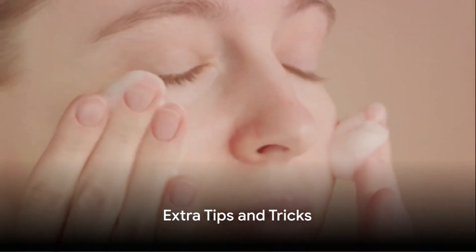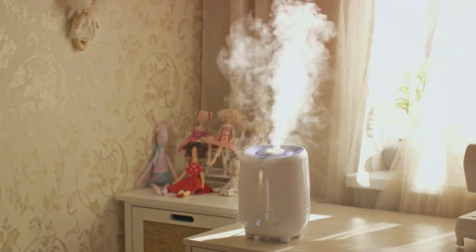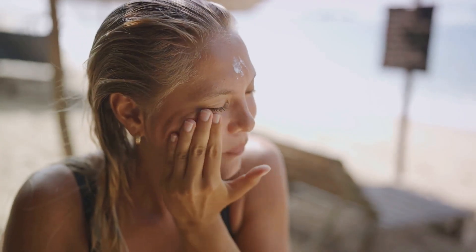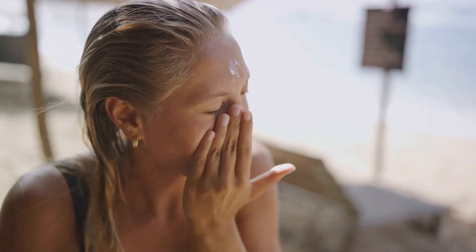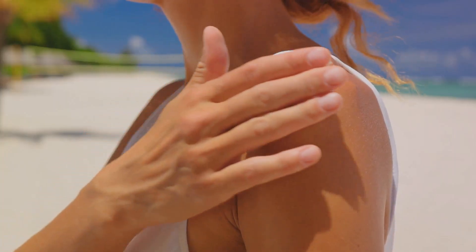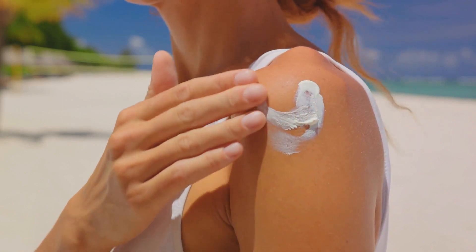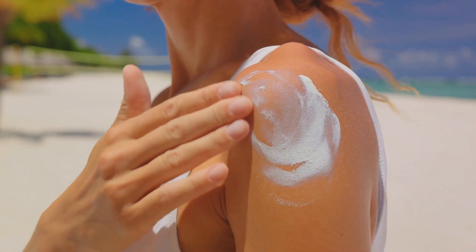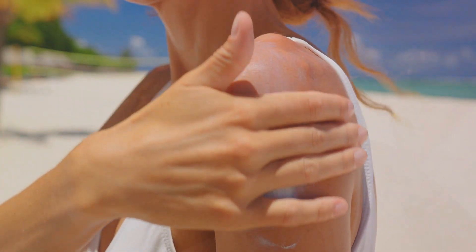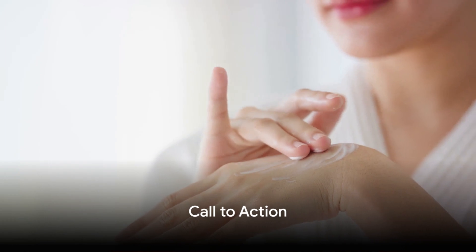Want to give your skin an extra boost? Here are a few tips. Avoid harsh soaps — they strip your skin of natural oils; opt for gentle moisturizing cleansers instead. Consider using a humidifier, especially in dry seasons or climates, to help replenish your skin's moisture levels while you sleep. Lastly, don't forget to apply sunscreen daily. It protects your skin from harmful UV rays, which can further dry out your skin. Remember, every little bit helps when it comes to caring for dry skin.